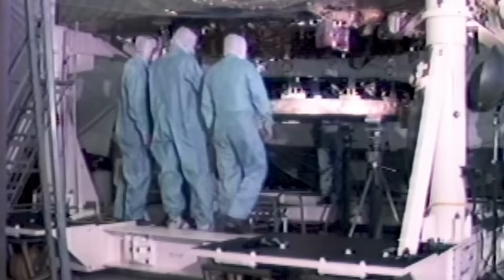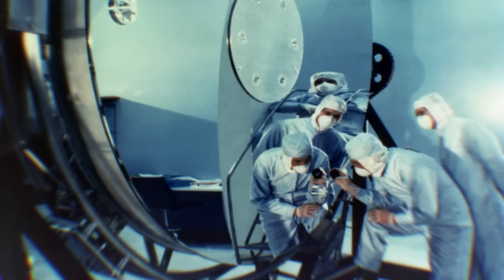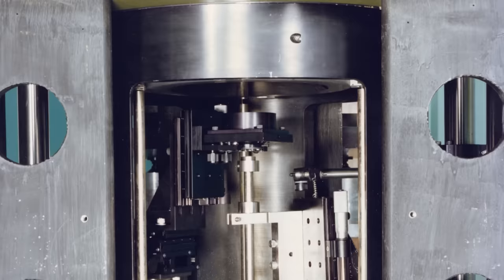Over the next few years, the mirror went through a series of tests to show that it could handle the intense vibrations of a rocket launch and survive the harsh conditions of outer space. But in order to test if the mirror had been polished to the correct shape, they used something called a null corrector — essentially a special lens with a series of mirrors used to make sure that the light hitting Hubble was being focused correctly.